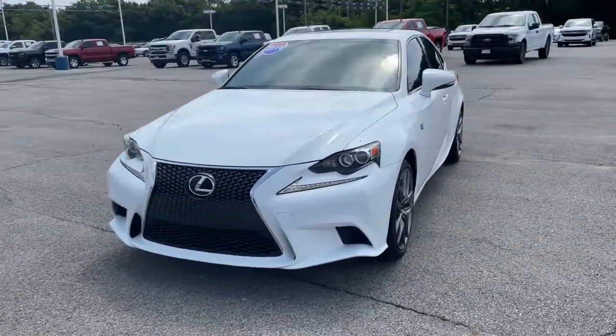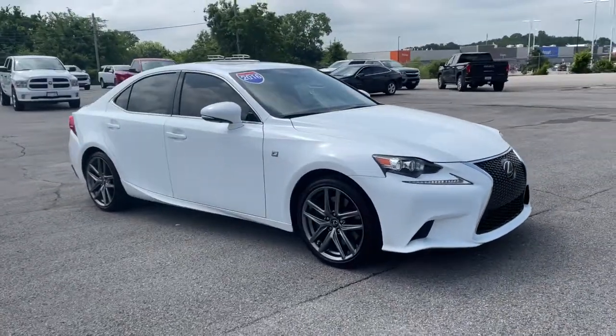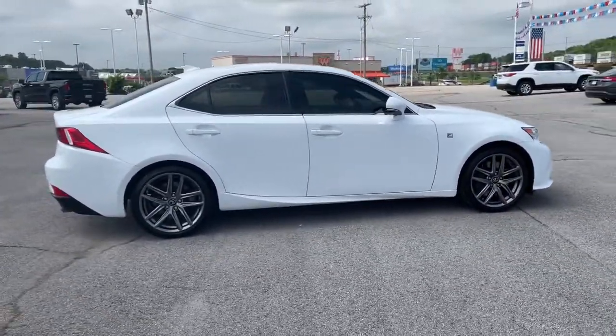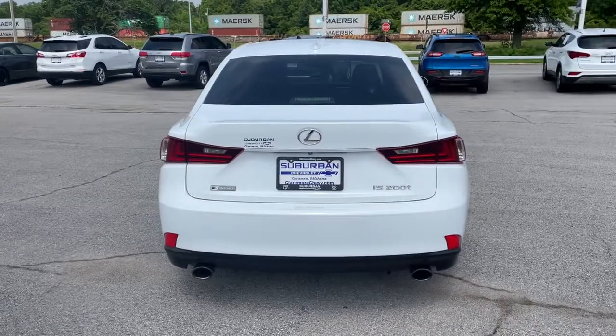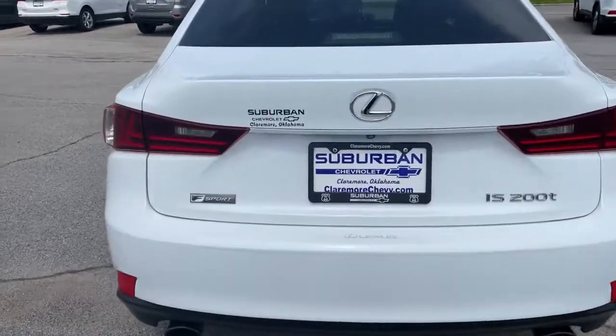Get acquainted with the 2016 Lexus IS. With less than 60,000 miles on the odometer, this vehicle provides excellent value. Here's a feature-rich IS, the compact luxury sedan with a penchant for safety. Its suite of driver-assist tech has your back so you can relax and enjoy its velvety smooth ride.